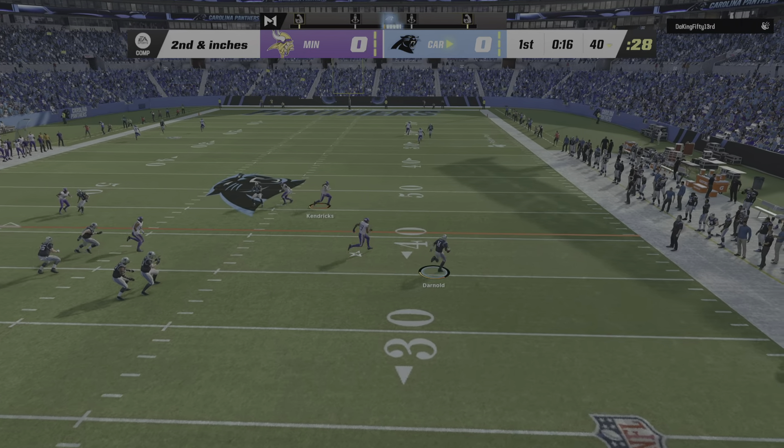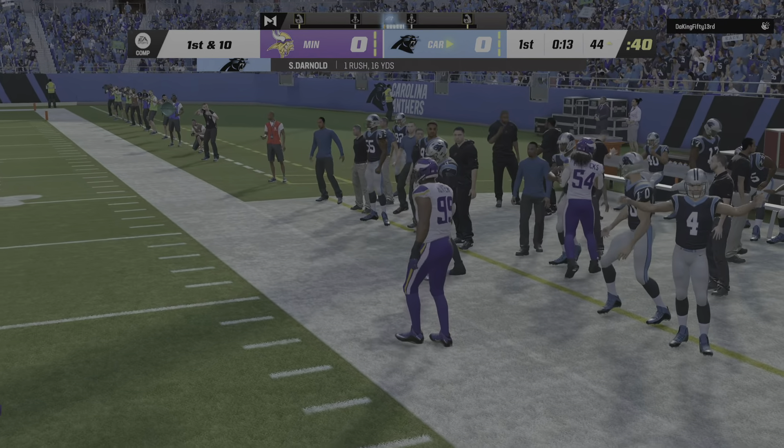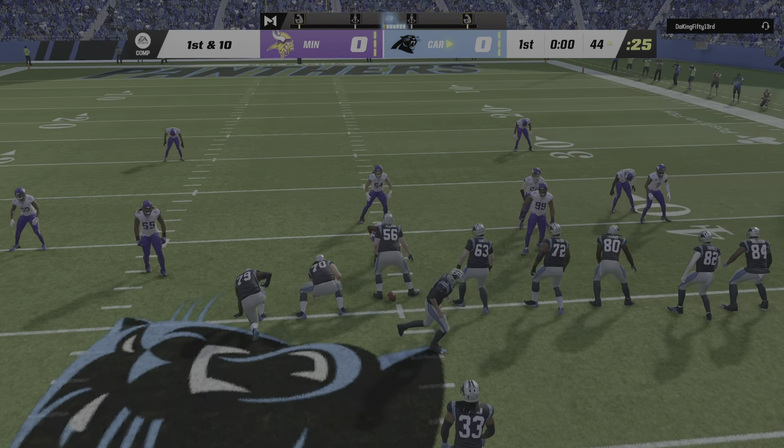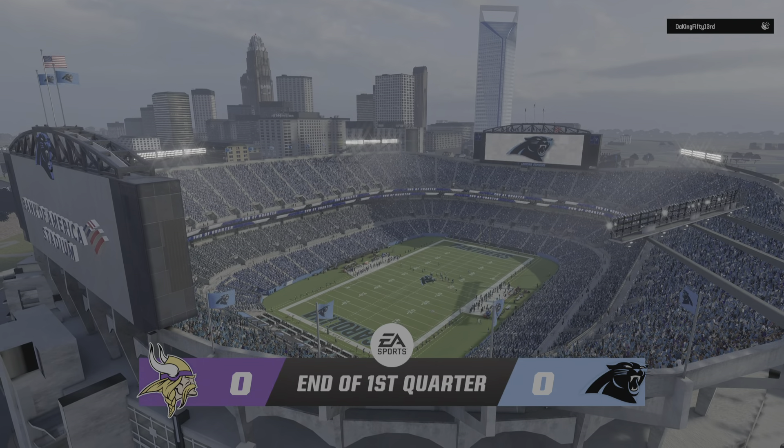Escaping the pressure right, and he gets this to the other side of midfield across the 45 before going out. No score after one on EA Sports.